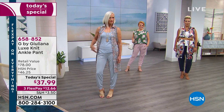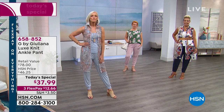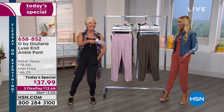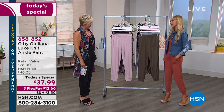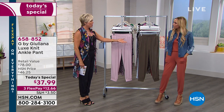HSN cardholders, we welcome you to add an extra flex — it's one of the many benefits you love to enjoy. The item is 658-852. Joining us tonight live is Juliana Rancic. So great to see you. I just realized I forgot to tell them about your color — the baked clay, the number one best-selling color from the last collection.